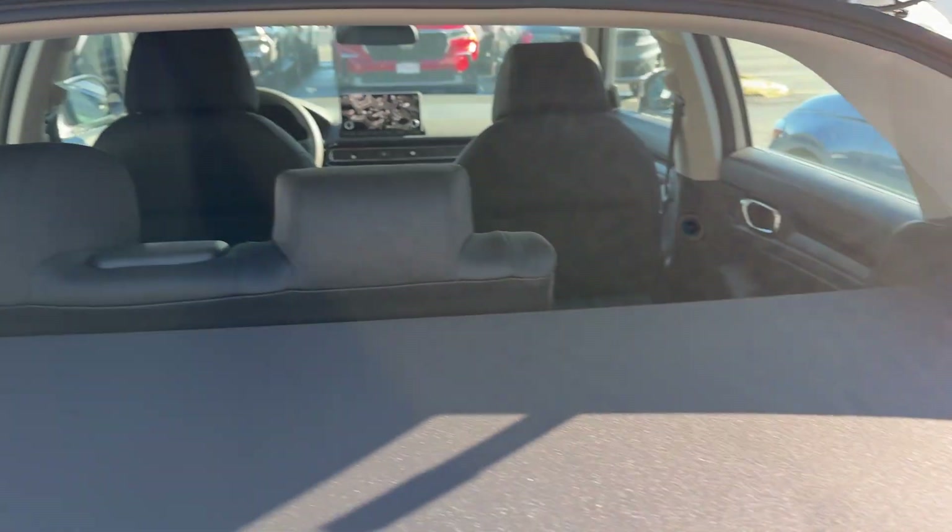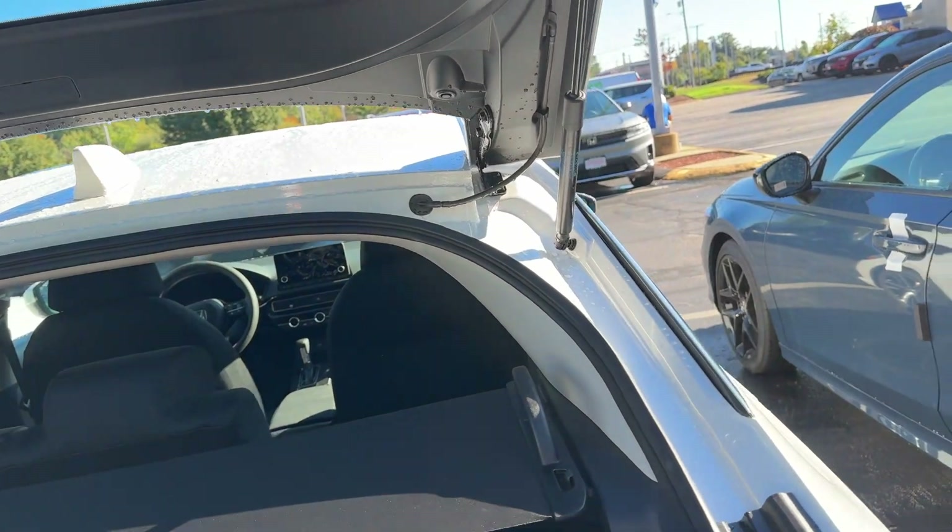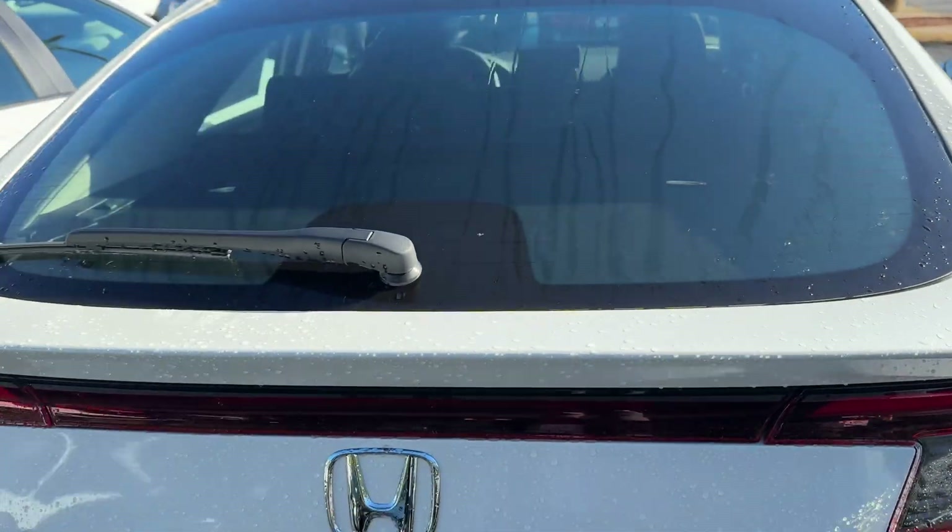This is the hatchback, and this will fold over so you can close the hatch, and then no one will be able to see what you have inside.